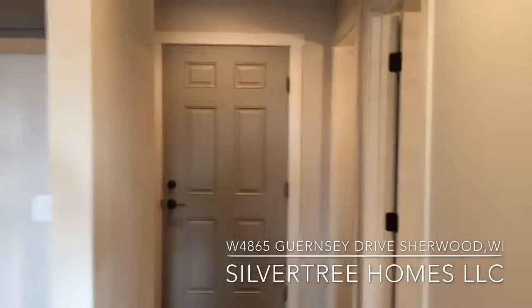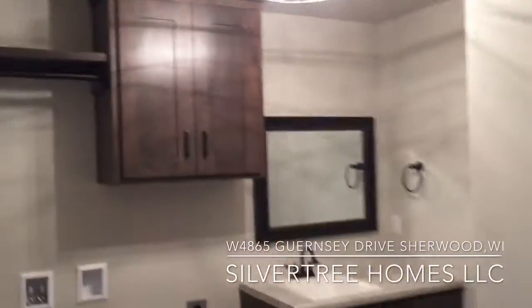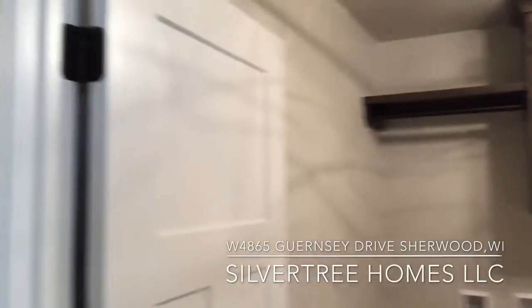Off of the rear foyer area is also the laundry room, which has an upper cabinet, closet pole, laundry tub, and a toilet tucked around the corner for a half bath.